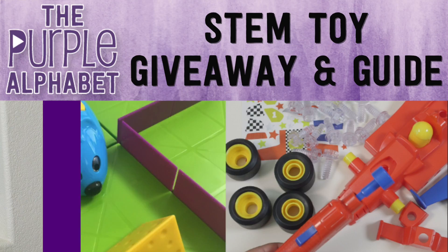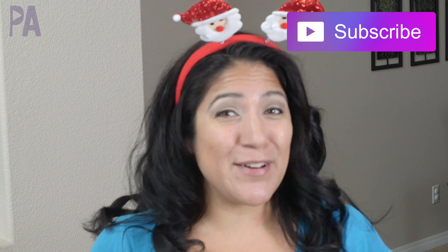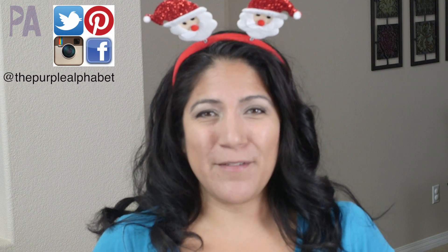Hey, you guys! It's Christina from the Purple Alphabet and welcome to day four of our holiday gift guide. I am really loving giving away things in our holiday gift guide.